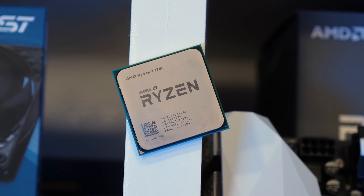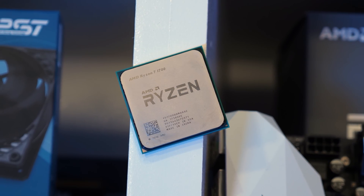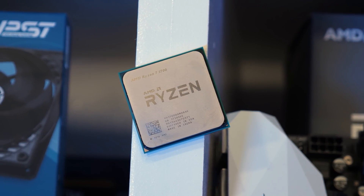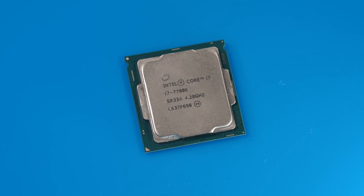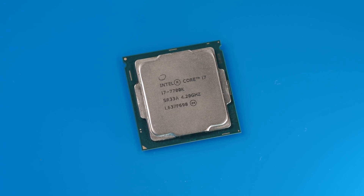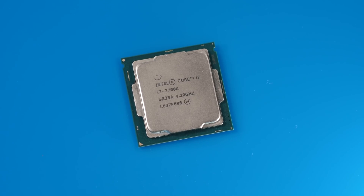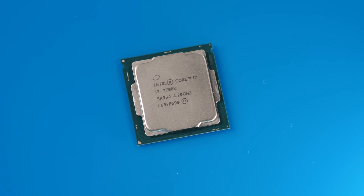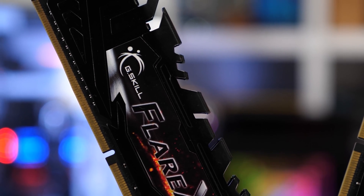I'm also keen to see how the 7700K compares to its primary competitor of the time, the Ryzen 7 1700, and for this content I've got overclocked results for both processors. The 7700K has been tested on the ASRock Z270 Taichi motherboard. The 8th and 9th Gen Core processors were tested on the Gigabyte X570 Aorus Master, and the new 10th Gen Core processors on the ASUS ROG Maximus 12 Extreme. All Ryzen processors were also tested on the Gigabyte X570 Aorus Master.